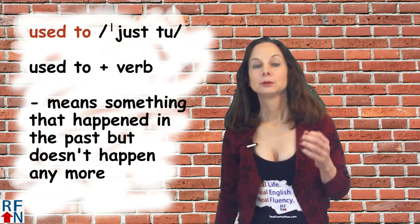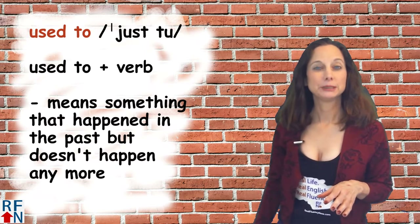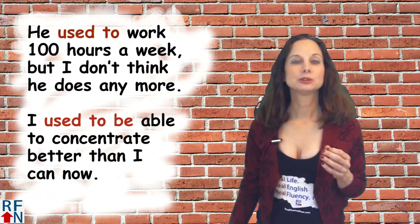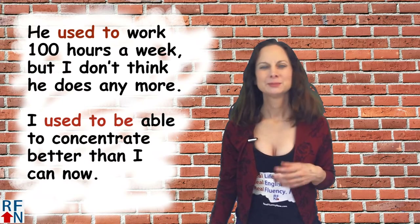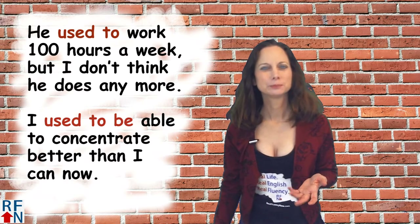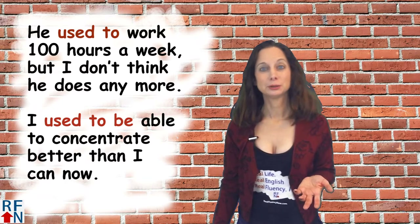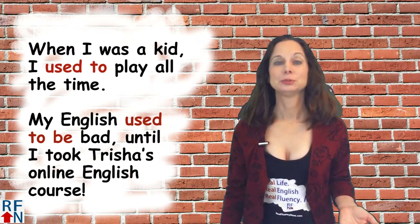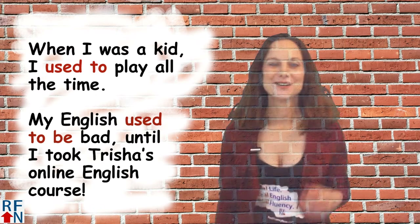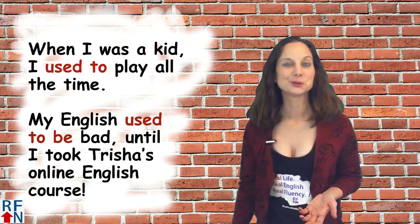'Used to' plus a verb means that something happened in the past but doesn't happen anymore. For example: He used to work 100 hours a week, but I don't think he does anymore. Or: I used to be able to concentrate better than I can now. When I was a kid, I used to play all the time. Or: My English used to be bad until I took Tricia's online English course.